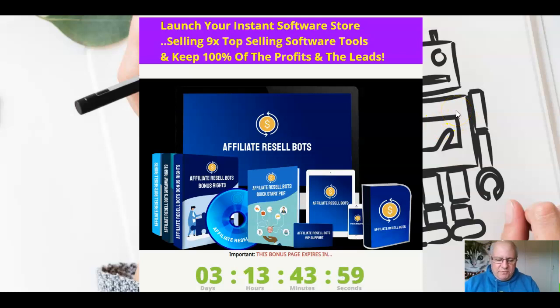Hi folks, it's Dawood Islam from the Elite Tigers Group here with my review of Resell Bots, which launched on the 20th of August at 10 a.m. Eastern Standard Time.